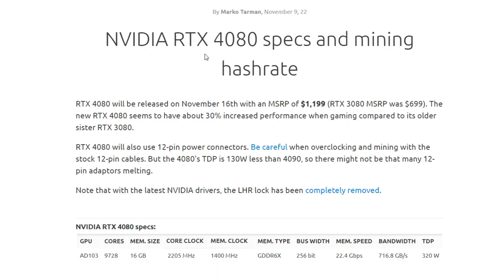Over here on the NiceHash blog, we've got Nvidia RTX 4080 specs and mining hash rate info. The RTX 4080 will be released on November 16th with an MSRP of pretty much $1,200. That is insane — the 4090 came at close to what the 3090 dropped at.